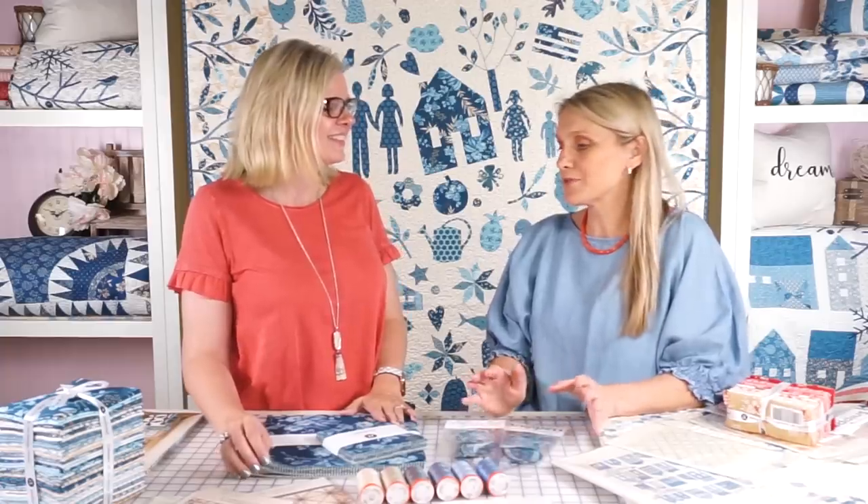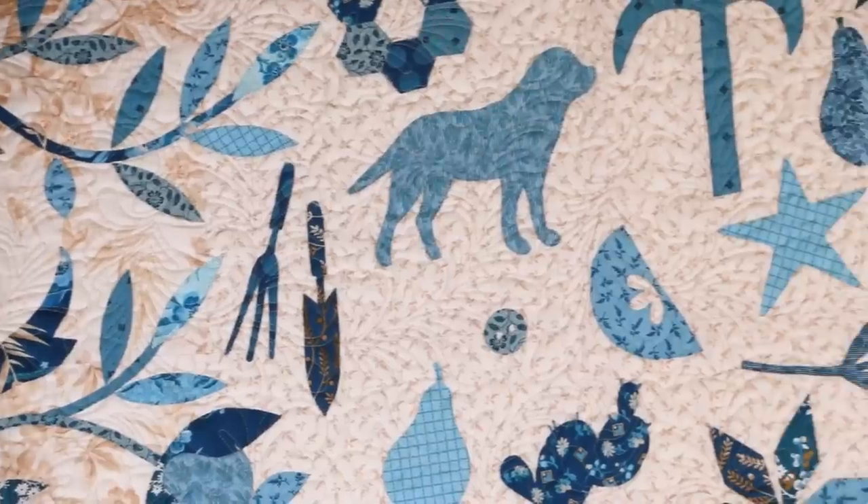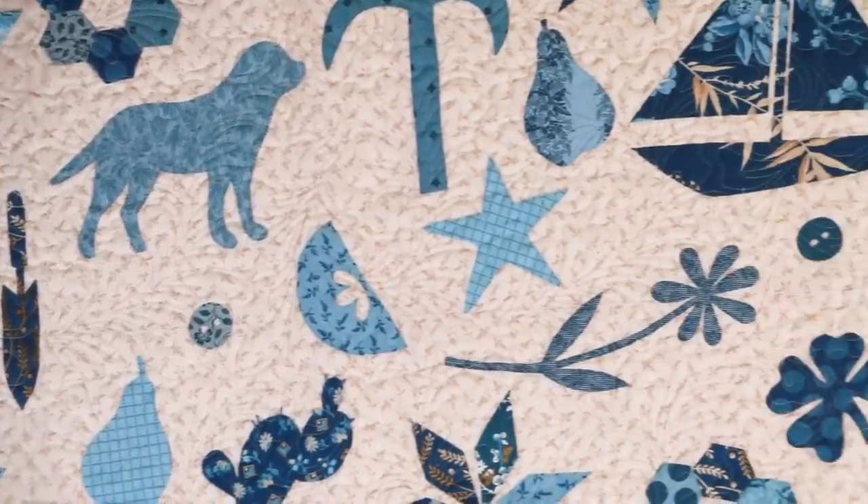Thank you so much for having me, it's such a pleasure. My first collection with Andover was Blue Sky and it is just the most beautiful collection. It's all different shades of blues and we have great projects like different patterns with it, but one of my pride and joy — we have a book called Patches of Blue and in that book you have 17 patterns.